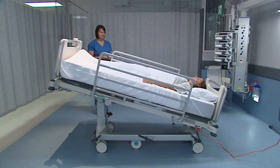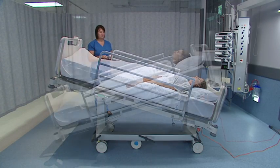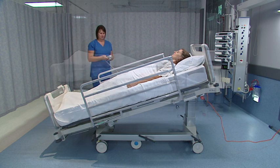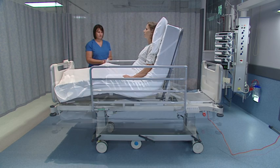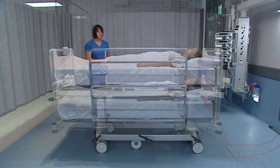The M8 can also be positioned into Trendelenburg or reverse Trendelenburg positions, with the upper leg or upper body raised and the overall height of the bed adjusted.